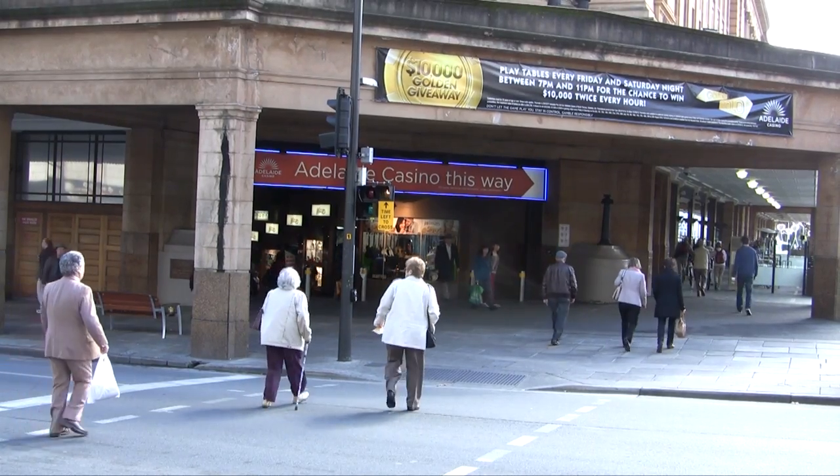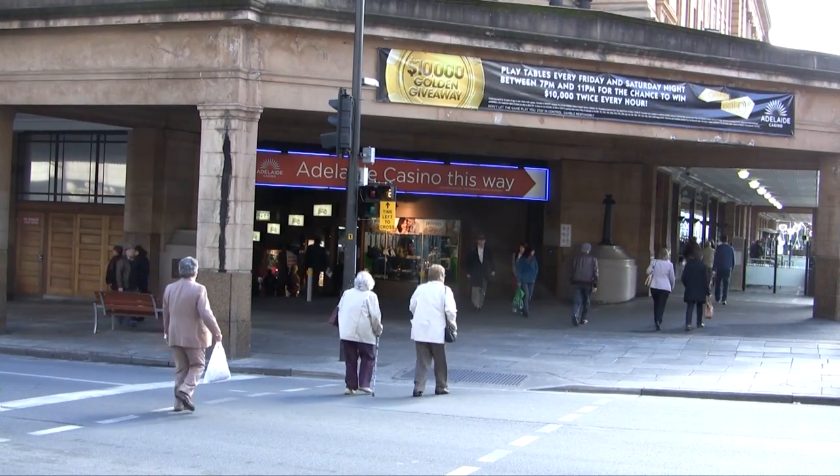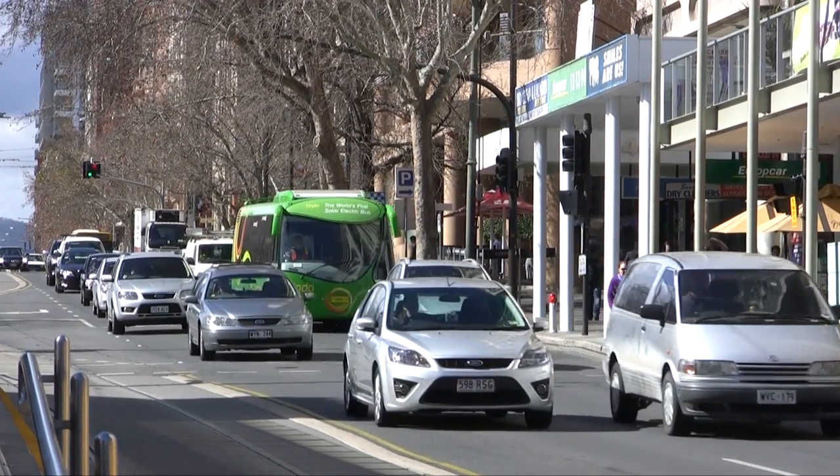The length of time for pedestrians to cross the road has not changed, and so there is no impact on traffic using North Terrace.